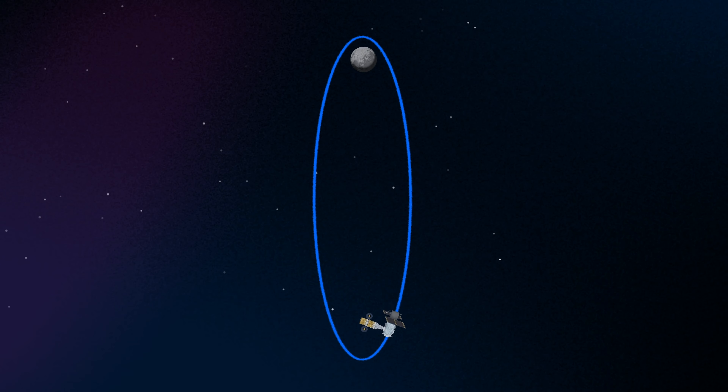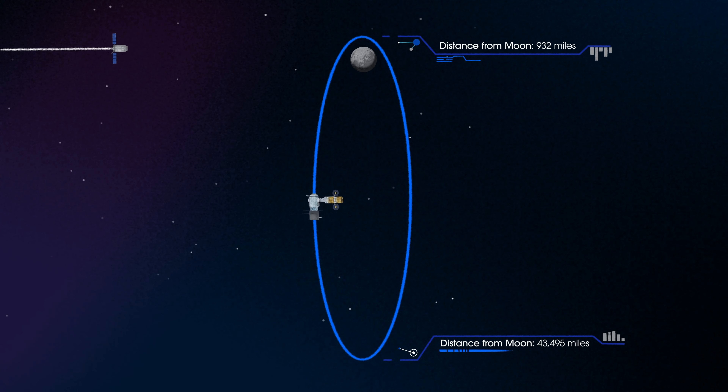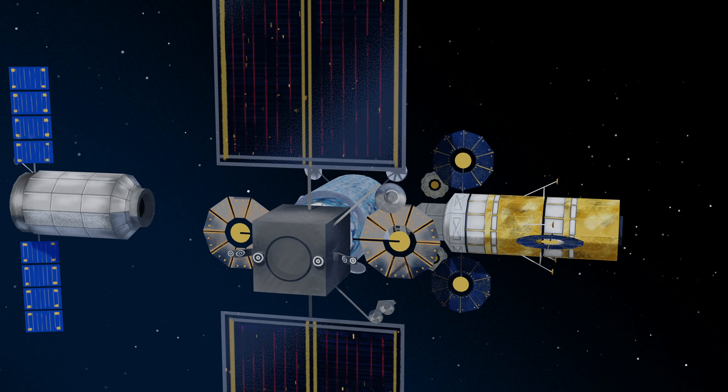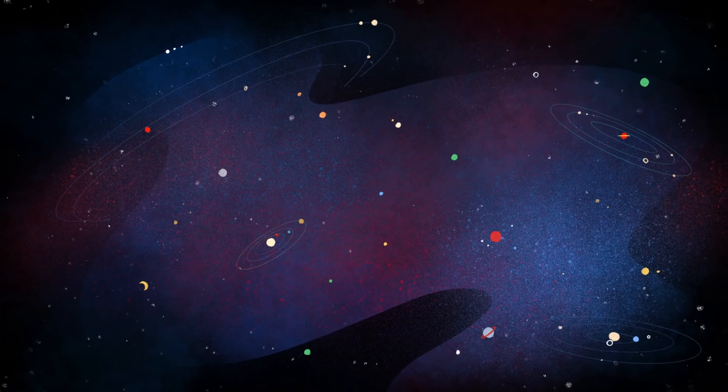The real key in this approach is placing Gateway in a unique halo orbit to perfect the maneuvers needed for Mars missions. And with the growing list of commercial and international opportunities, Gateway is the ideal hub between Earth and all that lies beyond.